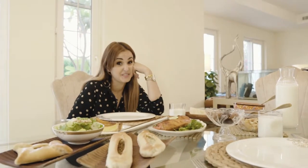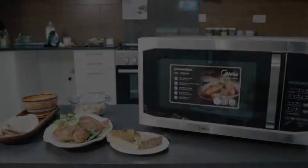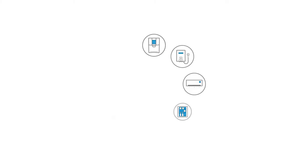Now all I have to do is wait for Aftar. Maidea microwave — making cooking faster and more enjoyable.